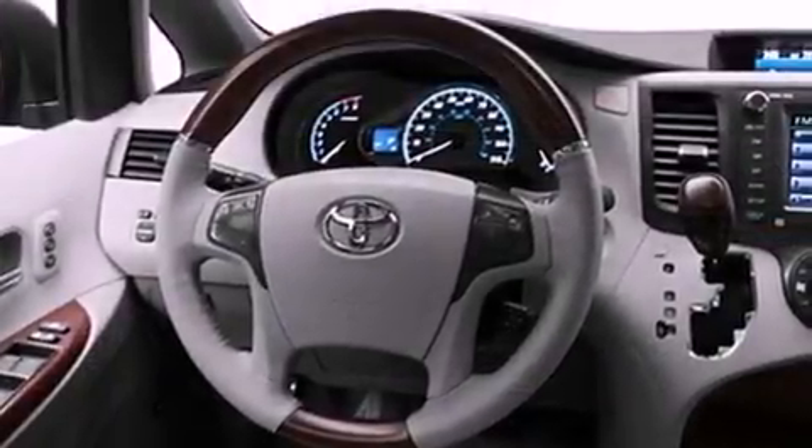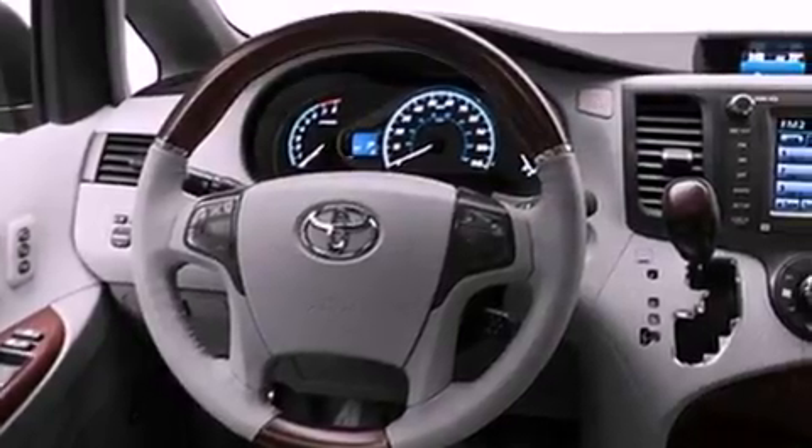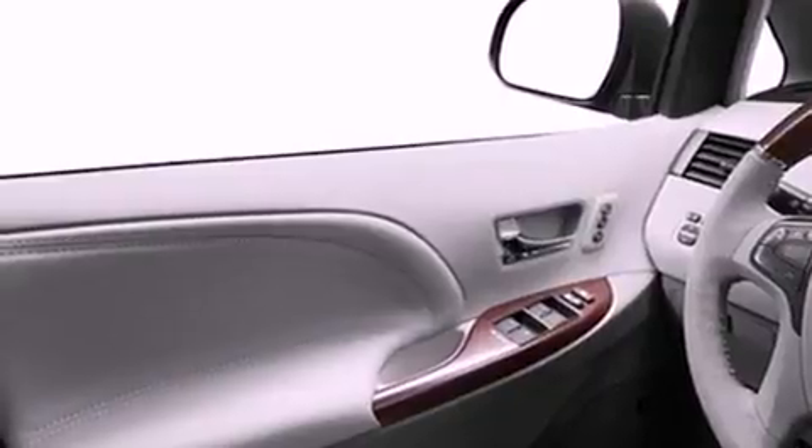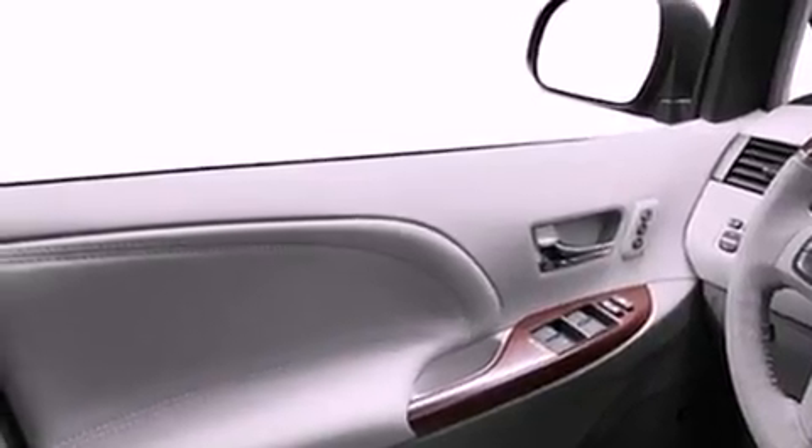Its top features include a multi-function display, heater vents for rear-seated passengers, cruise control, and an iPod-ready stereo system so you can take your music with you.